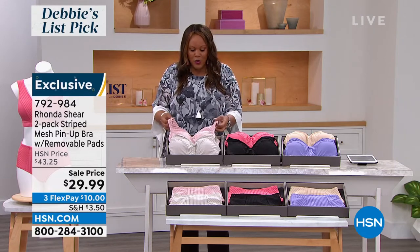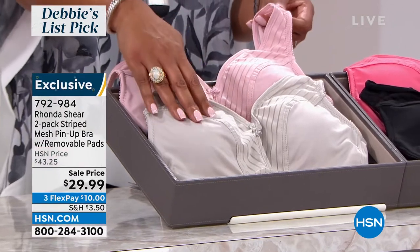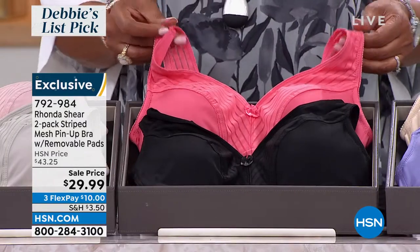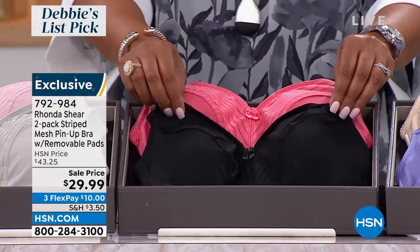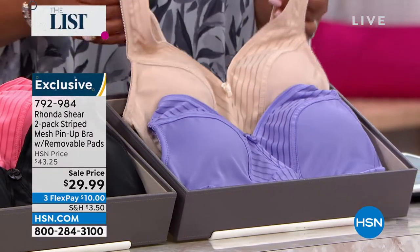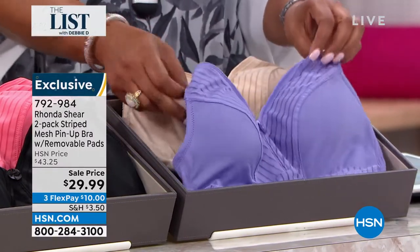Love it. The first two colors we have are Blush Mauve and Steel Gleam, which is like a beautiful gray. We have Sugar Coral and Black as the other set — $29.99 for those two. And Light Beige and Violet, $29.99.